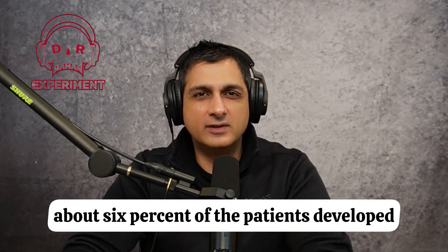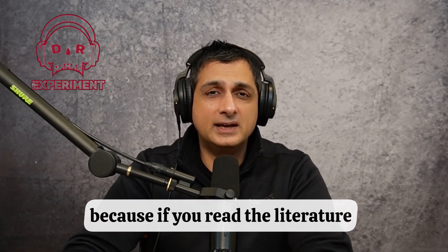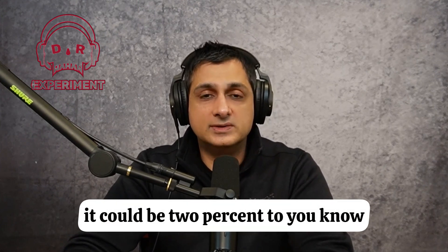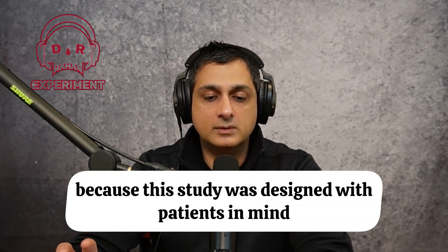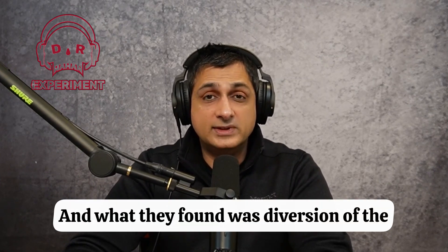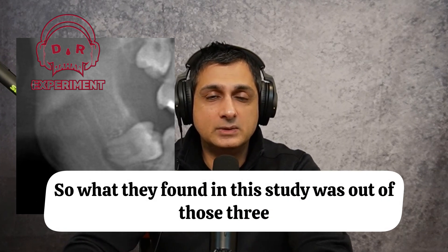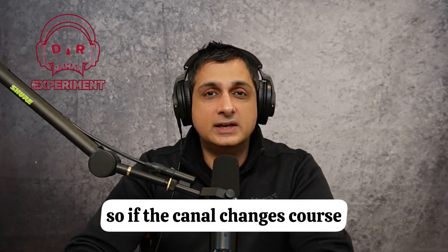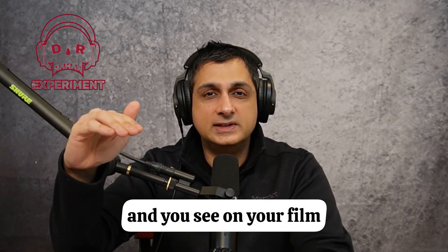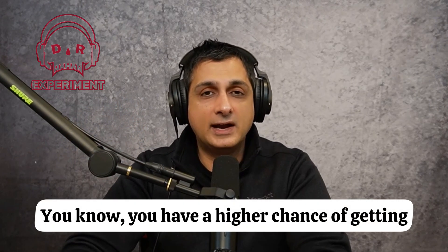Of the wisdom teeth removed in this study, about 6% of patients developed some sort of neurosensory deficit, whether permanent or transient. That's still pretty high — the literature typically reports 2% to 6% — but the higher rate here is likely because the case selection involved patients with at least one predictive factor suggesting more complexity. What the study found most predictive was diversion of the canal: when the canal changes course around the root, and you can see on the 2D film that the nerve moves around the root, that carries the highest risk of post-op paresthesia.